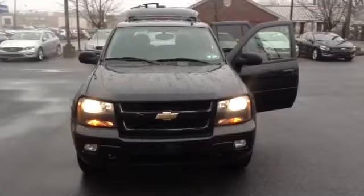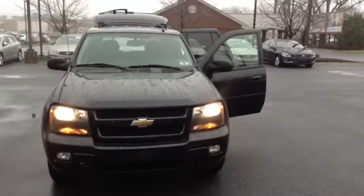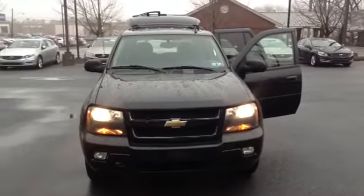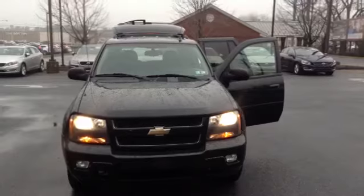This car is Scott certified. There's a clean Carfax report, it has had one previous owner, and it's a local trade. Once again, this is the 2008 Chevy Trailblazer LT1LT, and this is Scott Cars.